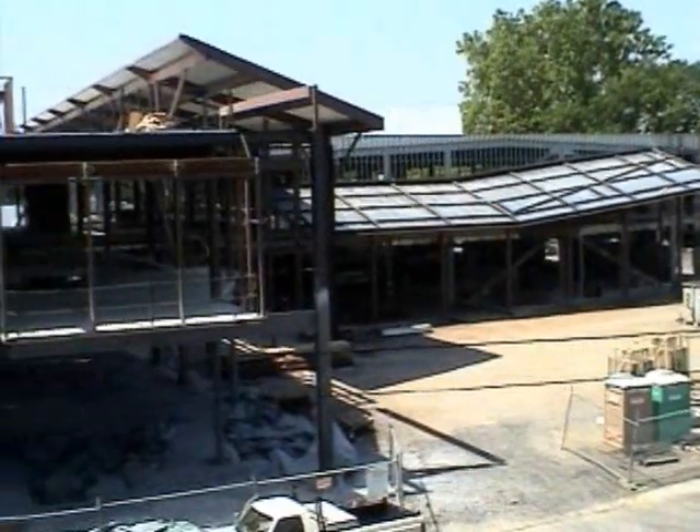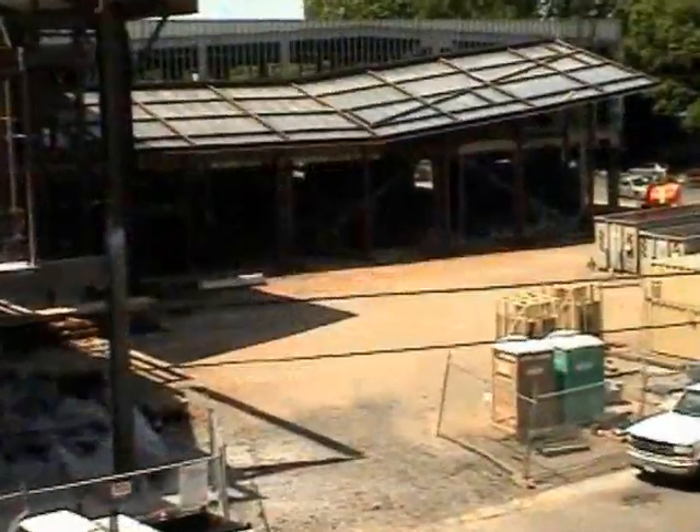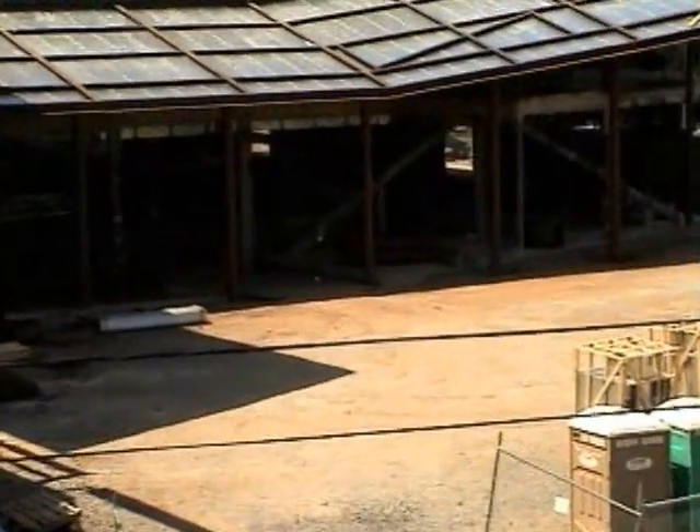Construction for the Wildcat Activity Center began in fall 2007. When complete, it will be two stories tall and 109,000 square feet, which includes a fitness facility, a pool, a gym, and much more. The WAC is southwest of campus, and as you can see, it is still in the beginning stages of construction.